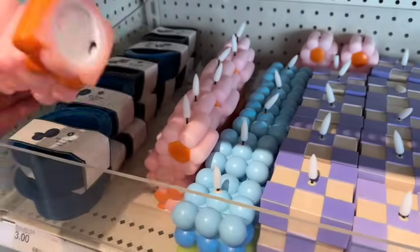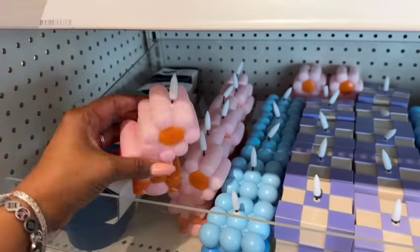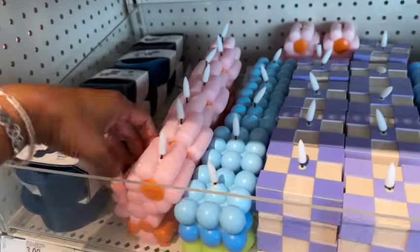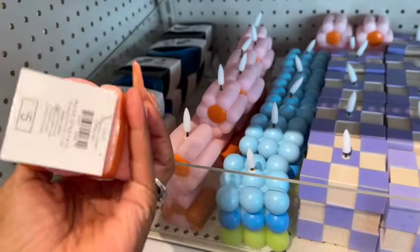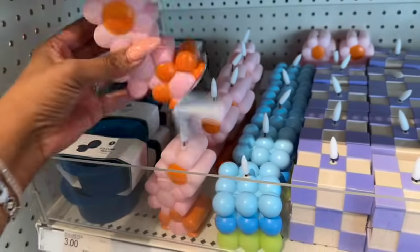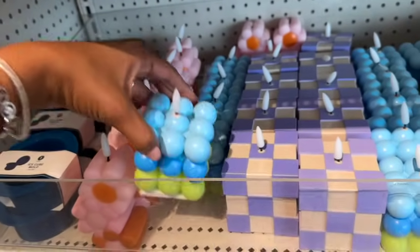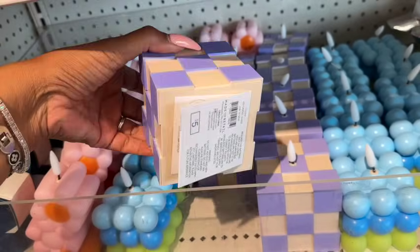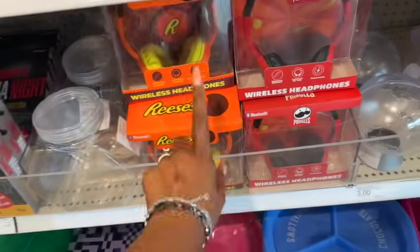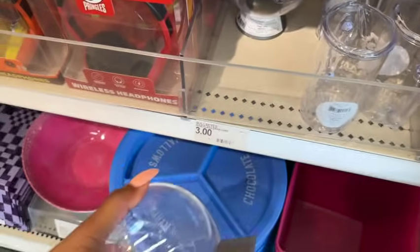I love these — they're LED candles that actually light up, five dollars. They have the flower design and others. Five dollars is a little pricey for me personally, but if you're looking for it, it's here. There are more headphones as well, and then look at these piggy banks — three dollars.